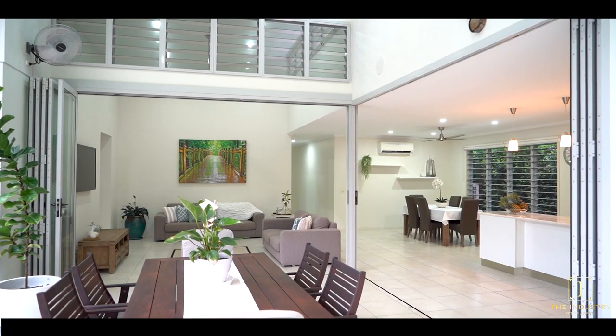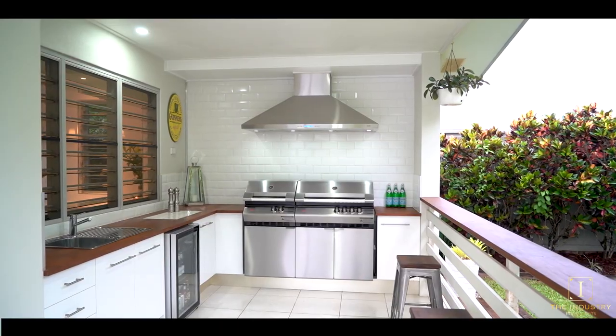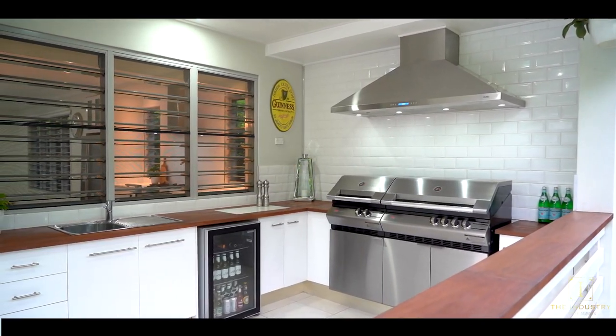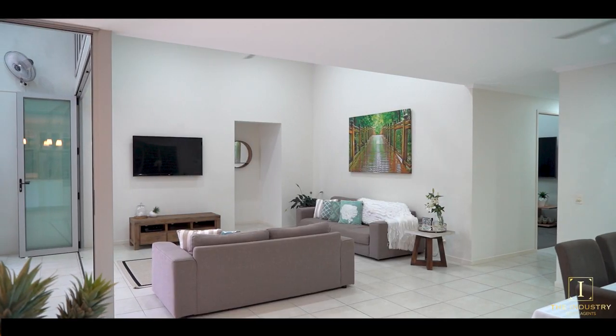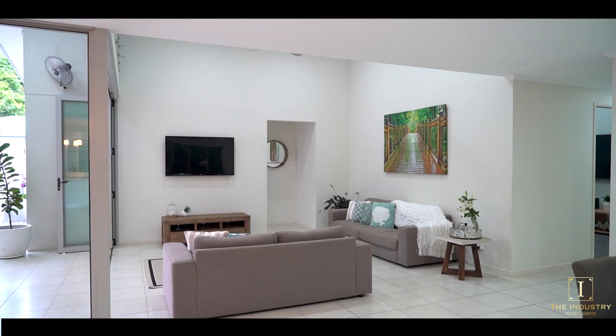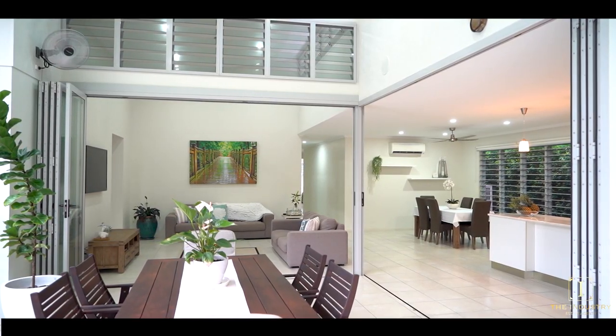The rear of the home is nothing but lifestyle and entertaining, with a huge alfresco space that spans nearly the full width of the home and is complete with a modern outdoor kitchen. This outdoor area seamlessly blends with the internal kitchen, dining and family room, making this home an entertainer's dream.